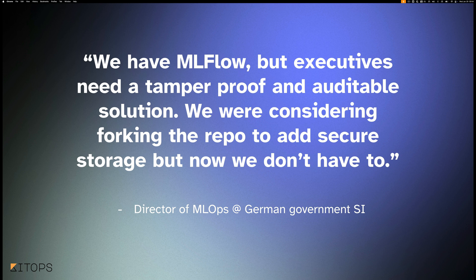Speaking to the director of MLOps at one of the larger German government system integrators, they said they have MLflow and love it, but executives needed a tamper-proof and auditable solution for storage of AI/ML projects. They'd actually considered forking MLflow to add secure storage themselves, but were very relieved to find KitOps. In fact, there is an MLflow plugin for KitOps that will automatically create a model kit for every experiment run in your MLflow environment — without the user needing to do it manually, it just happens in the background.